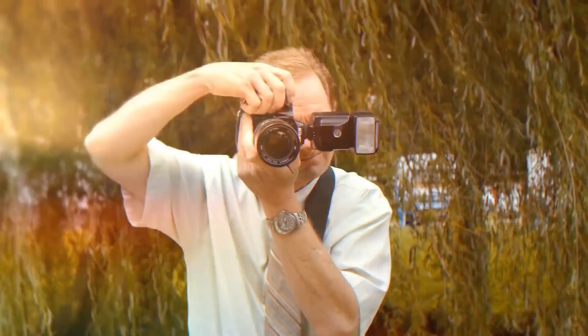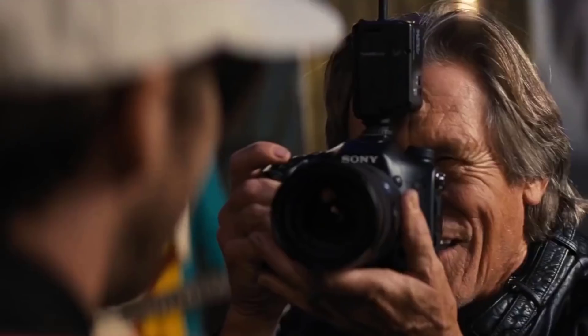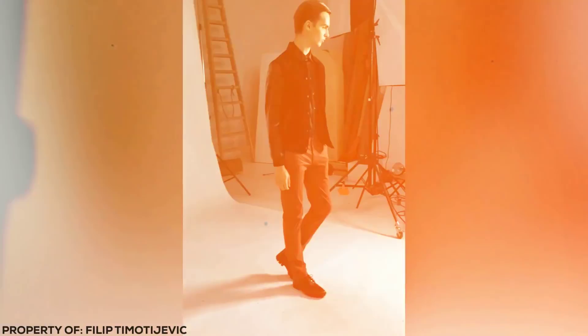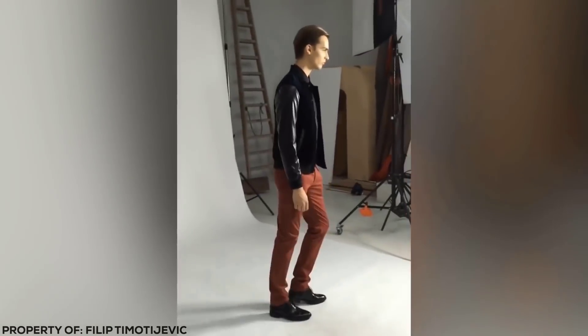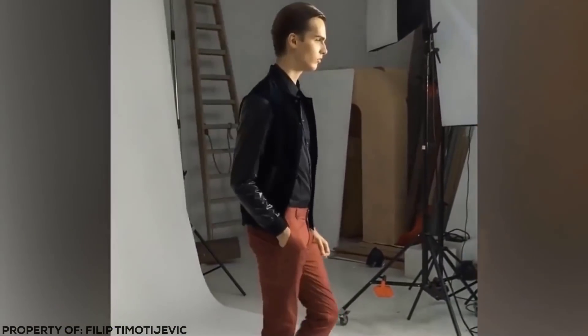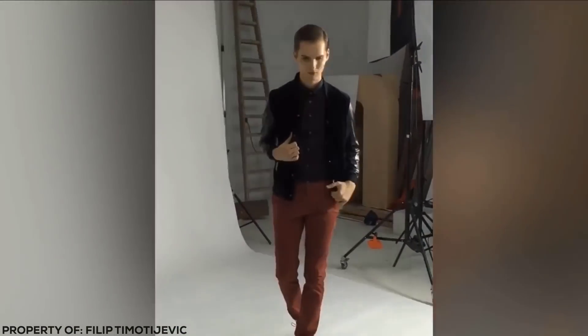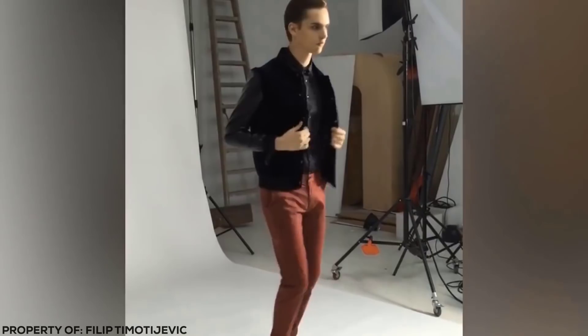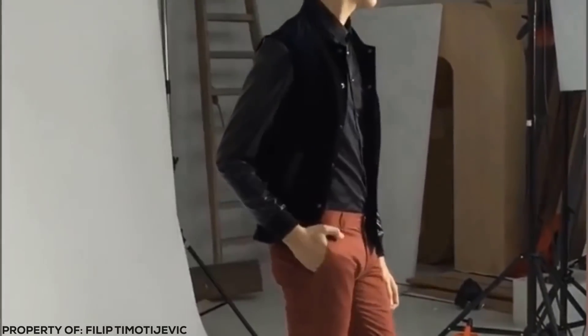How long do you think it takes your finger to press the button on a camera? Less than a second? Well, they say that fashion is a fast-paced industry, but I never thought they meant it was as fast as this. This model is straight into his next pose by the time the photographer takes the next shot. It seems impossible when you think about how many parts of your body need to be in the right place for each photo, but he seems to have adapted to the speed of the equipment around him.